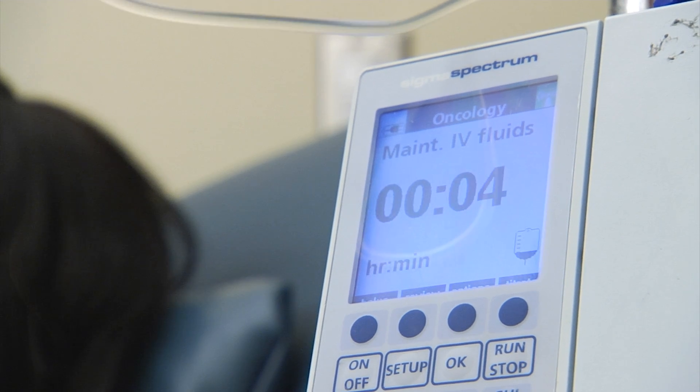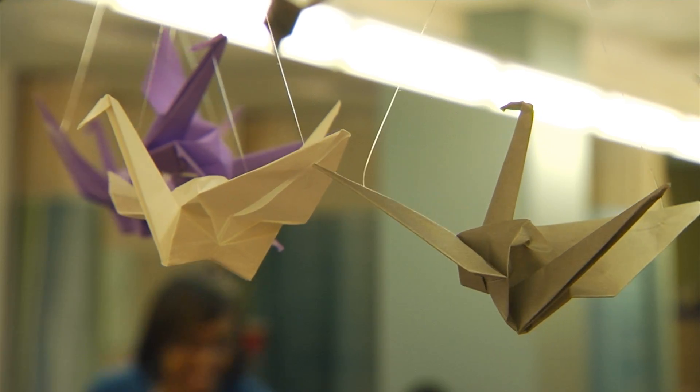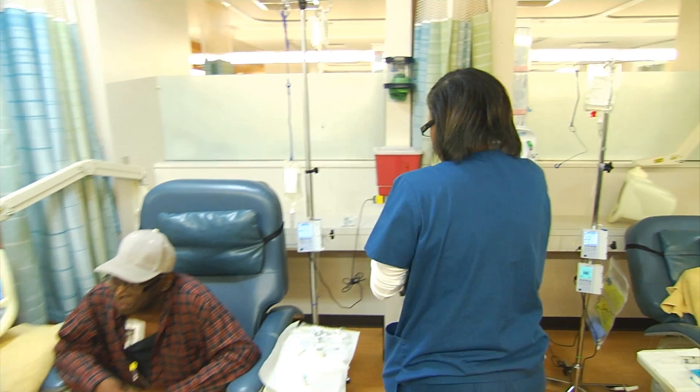In phase one trials specifically, my area of focus historically, the rates of response have been about 10 percent, and those are clinically meaningful responses. In our space and in our unit, we believe that every patient walking in the door is going to be that one in 10 until it's proven otherwise.